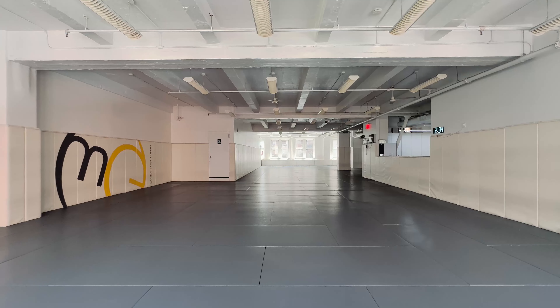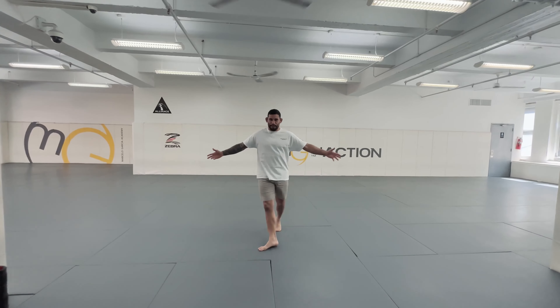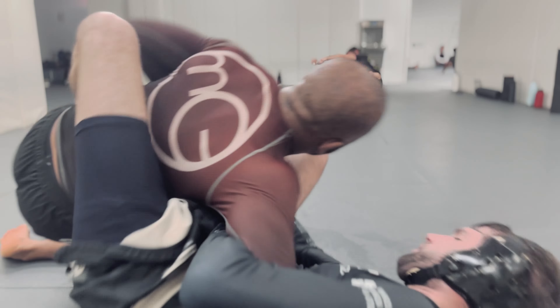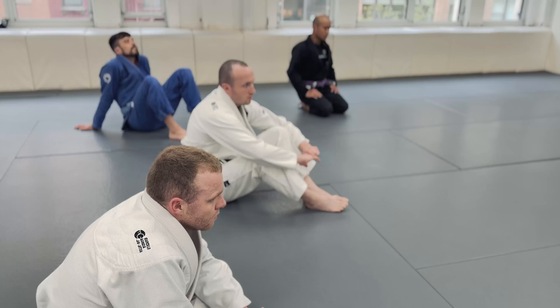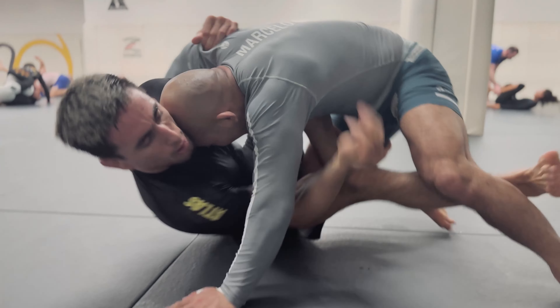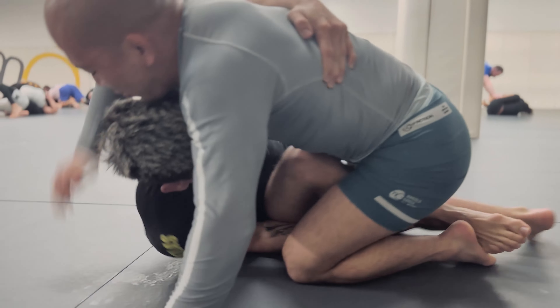On this side we have our main mat. As you guys can see, it's big — you guys have probably seen this online. This is where the magic happens. We run fundamentals classes here as well, but mostly advanced classes, Gi and No-Gi. Here in our gym we run the program pretty equally, Gi and No-Gi, whether for fundamentals or advanced classes.